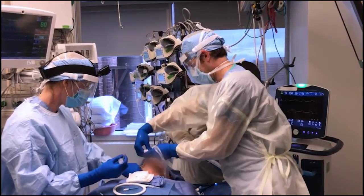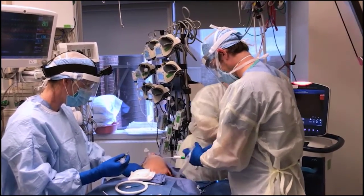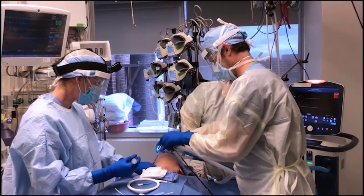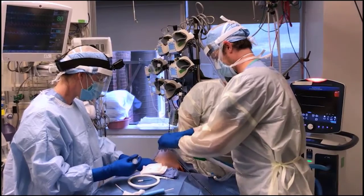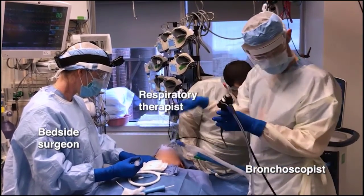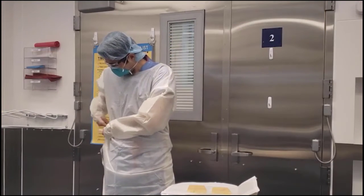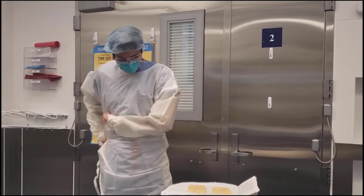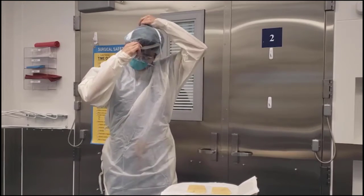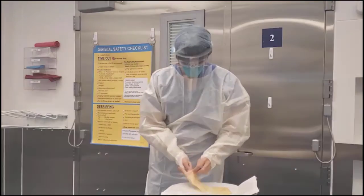Minimizing the exposure of healthcare personnel to aerosol-generating procedures is critical when treating patients with COVID-19. To safely perform percutaneous tracheostomy, a minimum of three people must be present: the bedside surgeon, a bronchoscopist, and a respiratory therapist. Percutaneous tracheostomy is considered to be an aerosol-generating procedure, and all persons in the room must be wearing PPE in accordance with institutional policies.